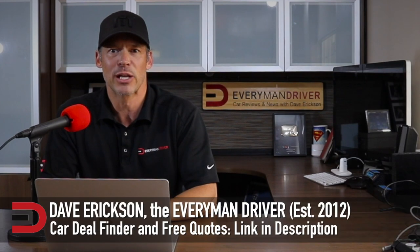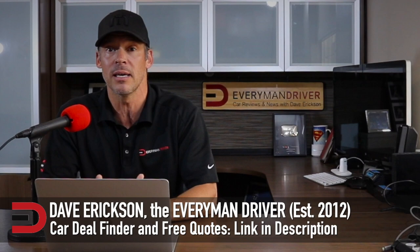Today's quick look video includes an overview, pros and cons, fuel economy, MSRP, and other important bullet points to help you in your research process.